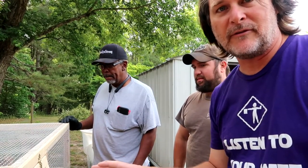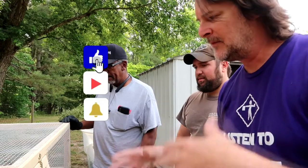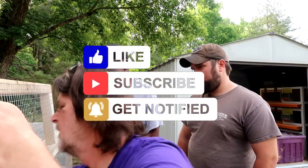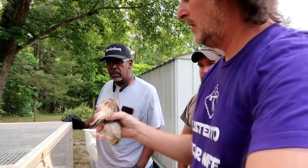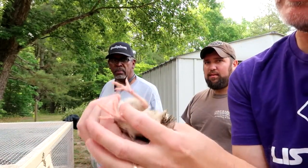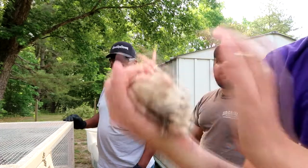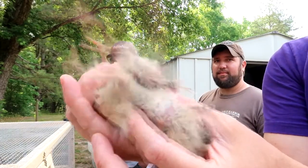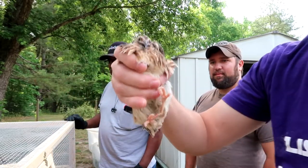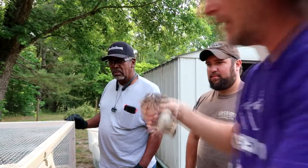So we're trying to identify which one's male and which one's female. This is the first time I've ever vent sexed a quail. Just reach in and grab one out. You can see on the vent there's like foam there — that's how you know this one's a male. So this one will be on the barbecue sometime a little bit later.